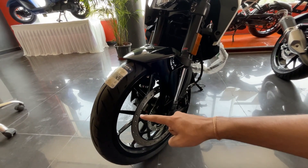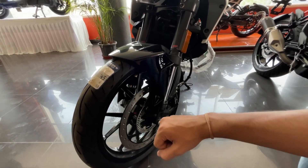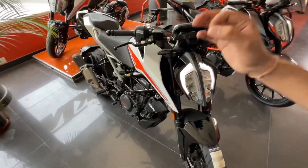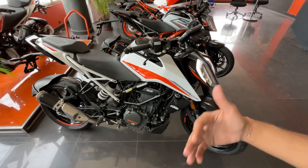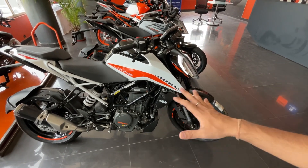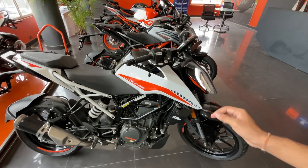The bike comes with Metzeler tires, which are very good quality and provide excellent grip. The suspension system — both front and rear — is amazing. You will enjoy it on the highway and in the city. The suspension is not too stiff; it performs very well.